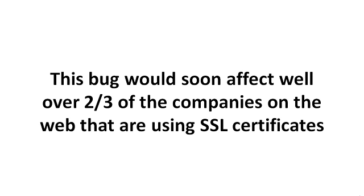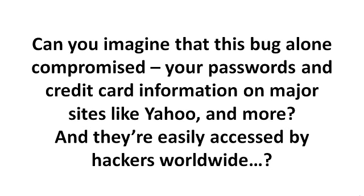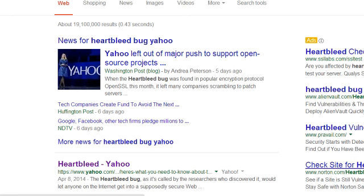At the top, if you see the HTTPS, that's the SSL or security certificate. Can you imagine that this bug alone compromised your passwords and your credit card information that you've typed into major sites like Yahoo and more? And they're easily accessed by hackers worldwide.